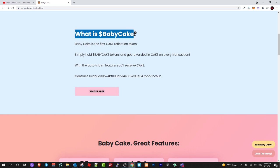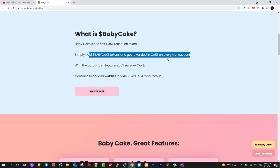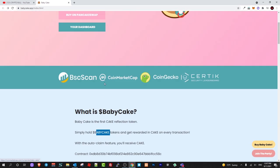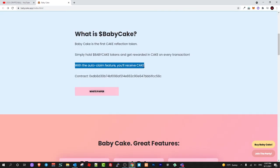BabyCake is the first CAKE reflection token. If you are holding BabyCake tokens, you are earning CAKE tokens — simply hodl BabyCake tokens and get rewarded in CAKE on every transaction. This means that everyone holding BabyCake tokens will get rewarded in CAKE whenever transactions happen — whether people are buying, selling, or using the liquidity pool and staking when they launch the cryptocurrency exchange.